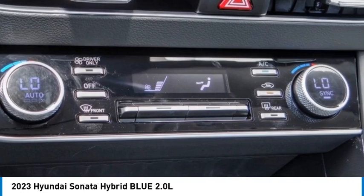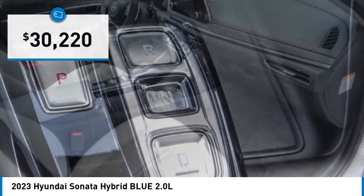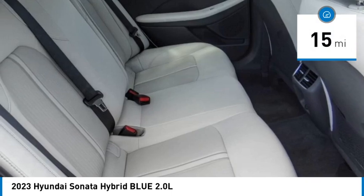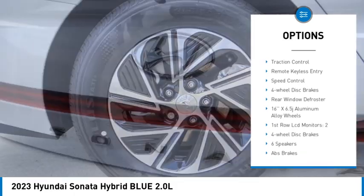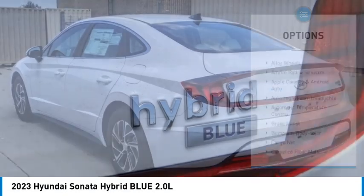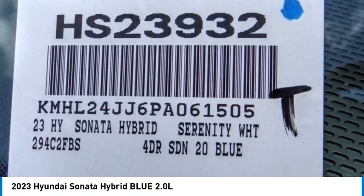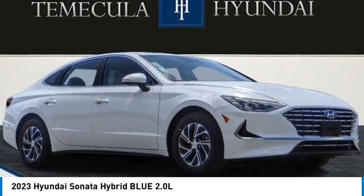More power, less fuel, no guilt — and it's priced below $35,000. This vehicle has less than 100 miles. Great options include electronic stability control, alloy wheels, wheel locks, rear spoiler, brake assist, traction control, remote keyless entry, speed control, four-wheel disc brakes, and rear window defroster. This beauty will make even your house keys jealous — drive it today.